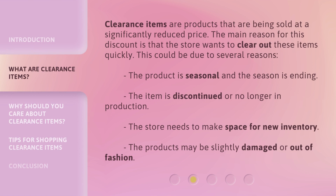Clearance items are products that are being sold at a significantly reduced price. The main reason for this discount is that the store wants to clear out these items quickly. This could be due to several reasons: the product is seasonal and the season is ending; the item is discontinued or no longer in production; the store needs to make space for new inventory; or the products may be slightly damaged or out of fashion.